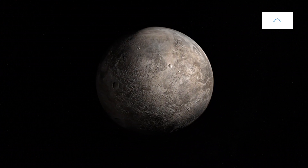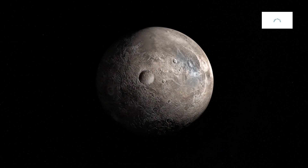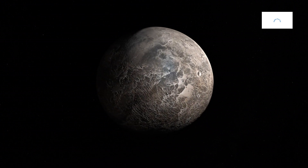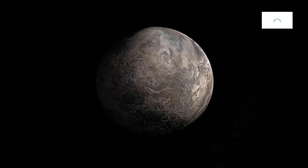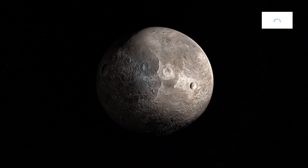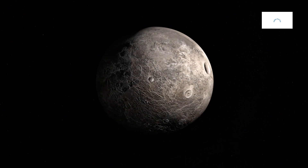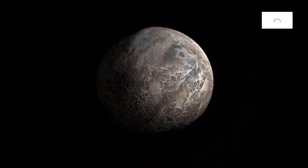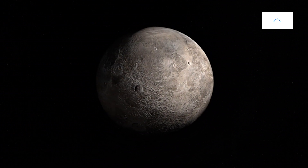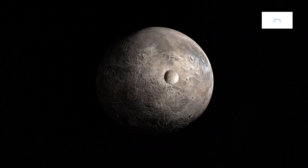In the vast galactic tapestry, Kepler-442b weaves a unique thread of diversity. Its extreme conditions, rocky composition, and proximity to its host star contribute to the richness of exoplanetary science. As astronomers continue to unveil the mysteries of this rocky wanderer, Kepler-442b stands as a testament to the complexity and variety inherent in planetary systems across the galaxy. The exploration of Kepler-442b becomes a pivotal chapter in the ongoing narrative of cosmic diversity.